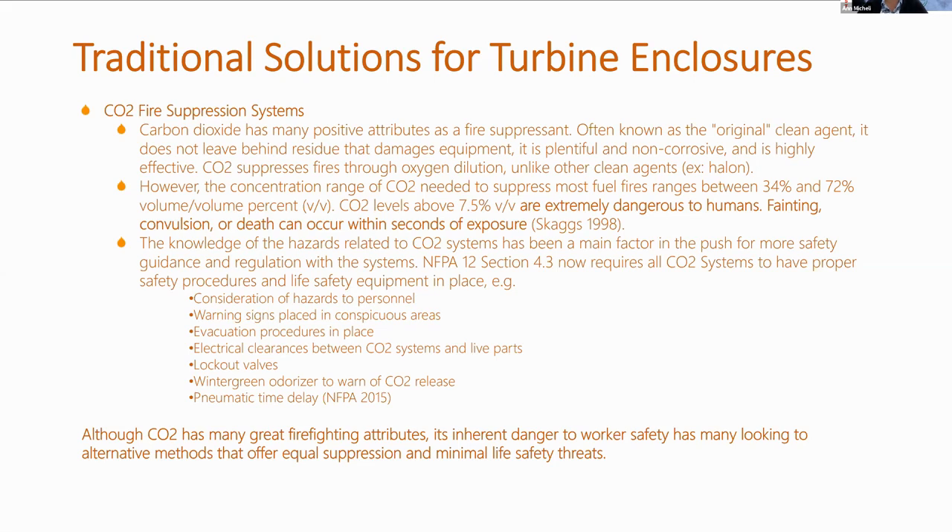For example, NFPA 12 Section 4.3 now requires: consideration of hazards to personnel, warning signs placed in conspicuous areas, evacuation procedures in place, electrical clearance processes between CO2 systems and live parts, lockout valves, wintergreen odorizer to warn of CO2 release, and pneumatic time delay — which is NFPA 2015 — whereby you have a certain amount of time to evacuate personnel from the fire area before releasing the CO2 system, so as not to endanger lives. Although CO2 has many great firefighting attributes, its inherent danger to worker safety has many looking to alternative methods that offer equal suppression and minimal life safety threats.